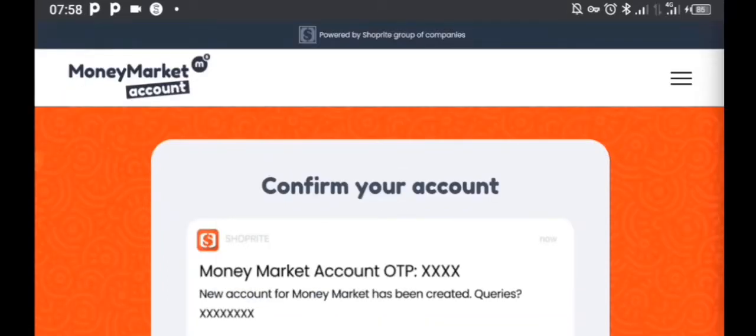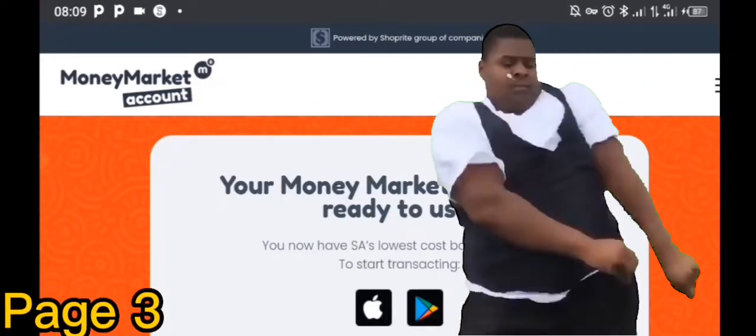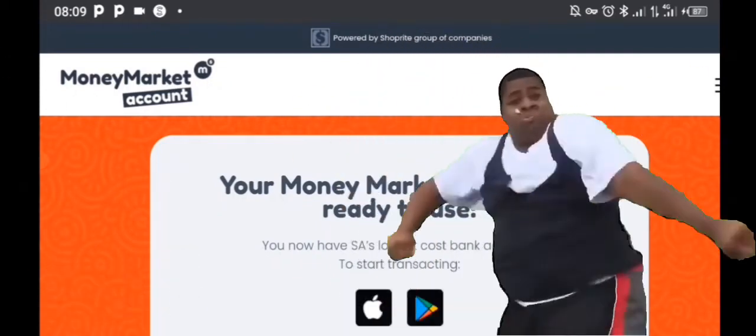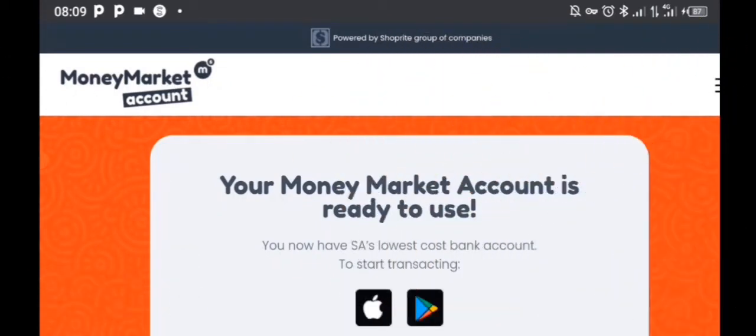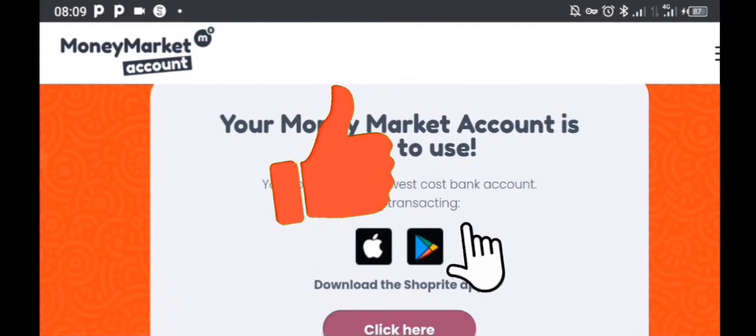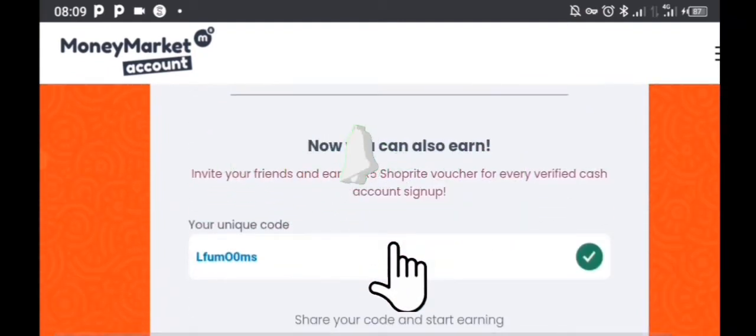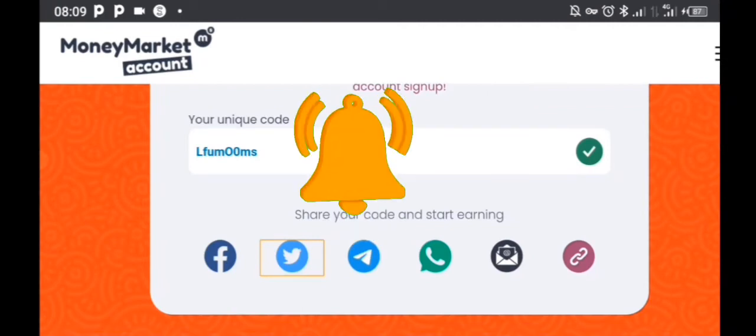I just have to confirm my account. So to get the referral link with my code — whenever people sign up using this link, that is how you earn. What you're going to do is you do not have to download the app; just go to the bottom and scroll down because we need a link with our unique referral code.